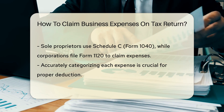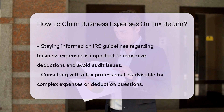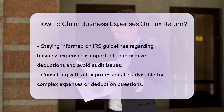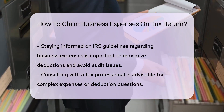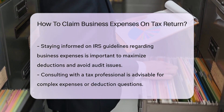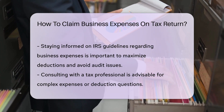Make sure to accurately categorize each expense to ensure proper deduction. It's crucial to stay updated on IRS guidelines regarding business expenses to maximize your deductions and avoid any potential audit issues. Seek advice from a tax professional if you have complex expenses or are unsure about what qualifies as deductible.